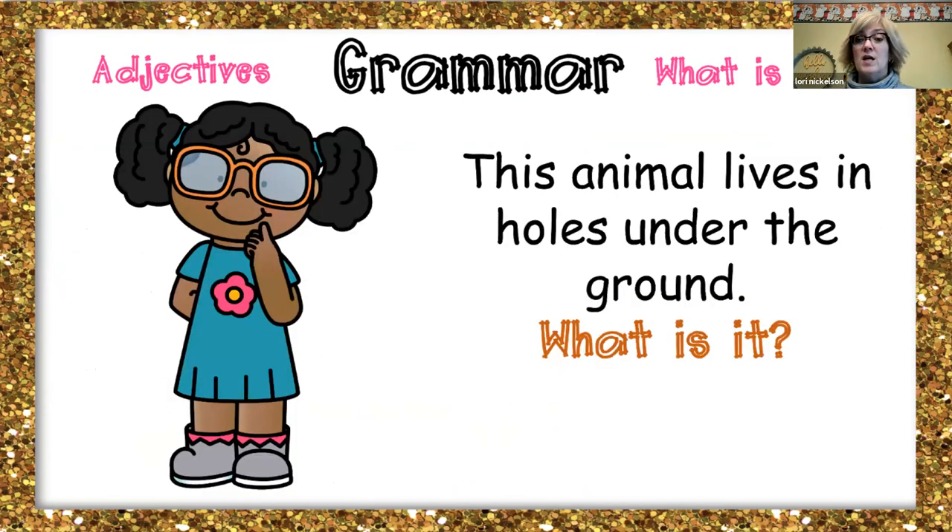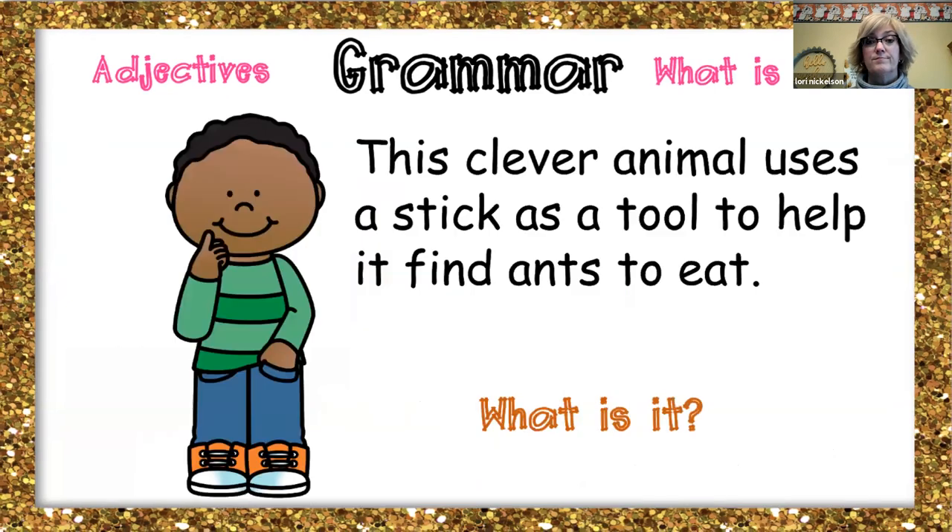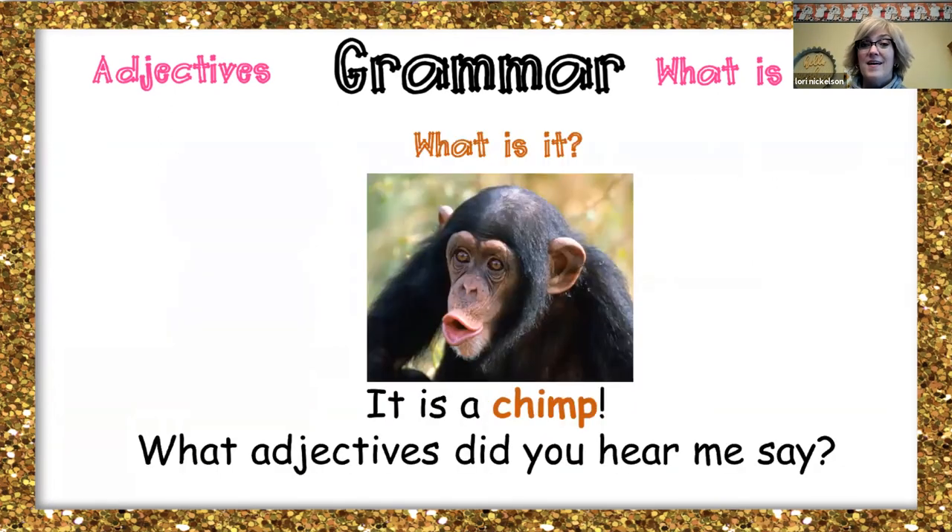This animal lives in holes under the ground. What is it? It's a groundhog. What adjectives did you hear me say? This clever animal uses a stick as a tool to help it find ants to eat. Do you remember what does that? A chimp. So what adjective did you hear me say? Clever.